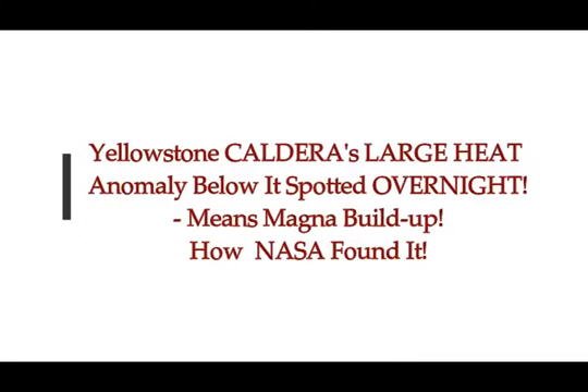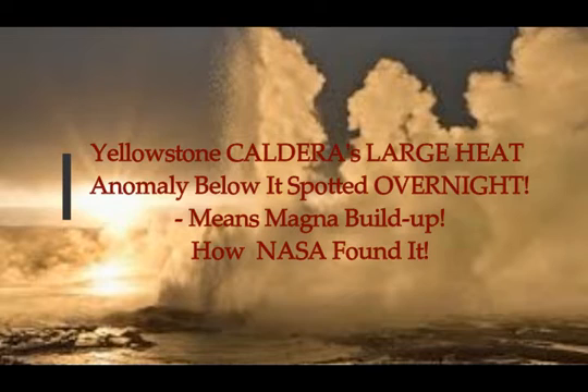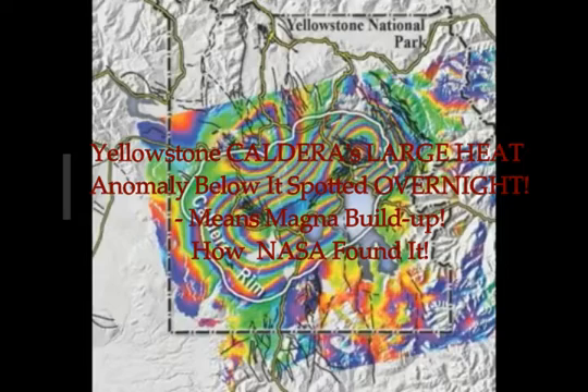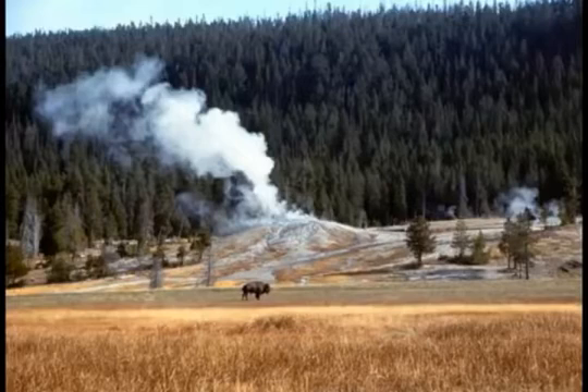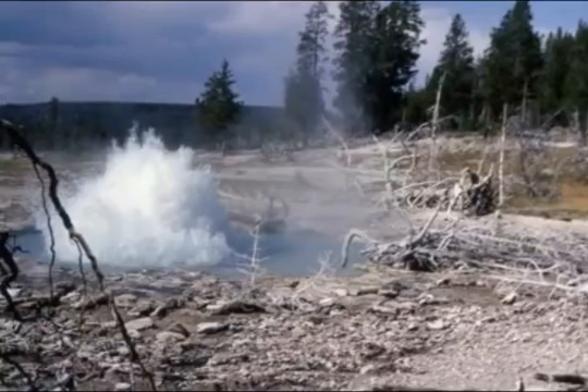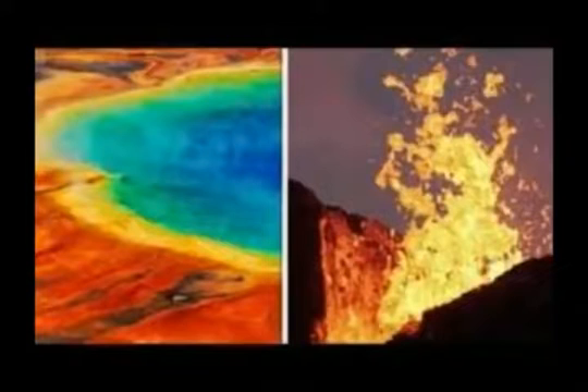Yellowstone supervolcano: a large anomaly below the caldera was spotted just overnight by NASA, and this is how they did it. This is by Callum Hoare on Express UK, just a few hours ago, with information gleaned from the Yellowstone Volcano Observatory and Lowenstein's analysis of what is going on. Yellowstone supervolcano scientists spotted a large heat anomaly coming from below the north of Yellowstone National Park with the help of NASA satellites.